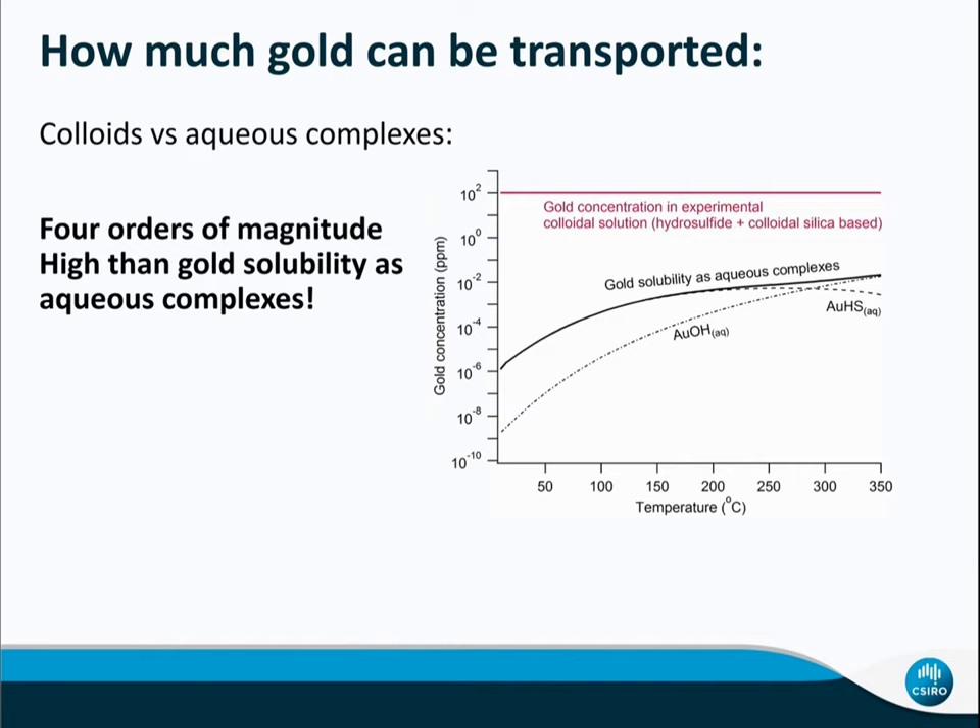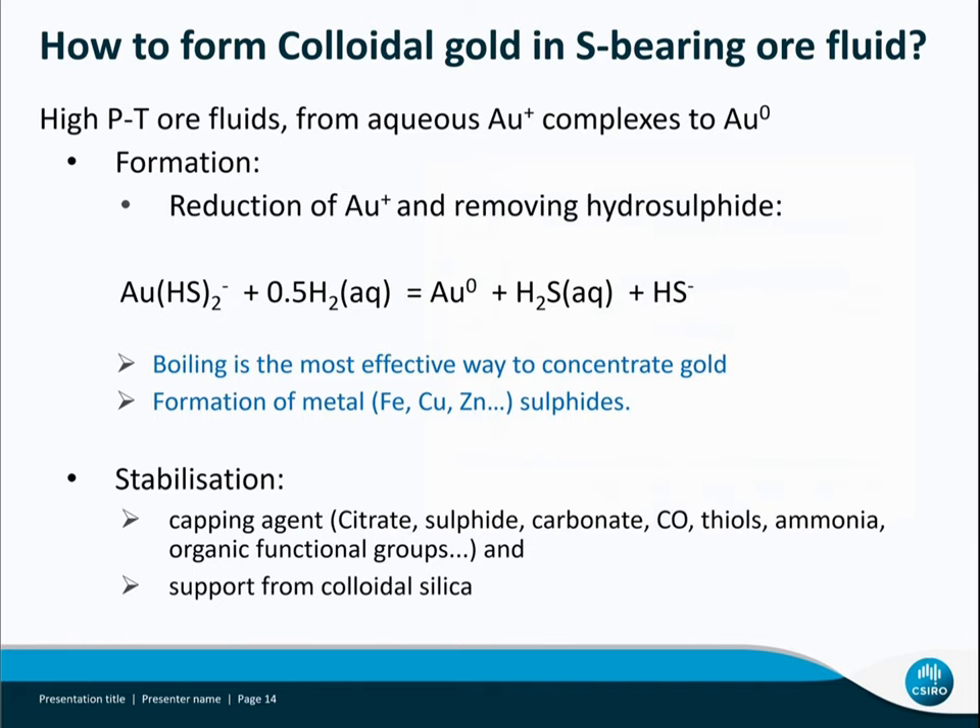Our experimental solution contains around 100 ppm gold. If we use similar composition and calculate gold solubility as aqueous complexes, it is about four orders of magnitude lower. This means gold nanoparticles can transfer far more gold than aqueous species. So how does gold form colloid in sulfide-bearing ore fluids?